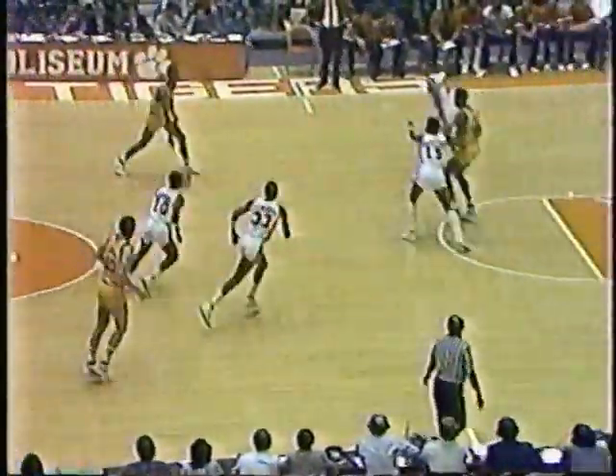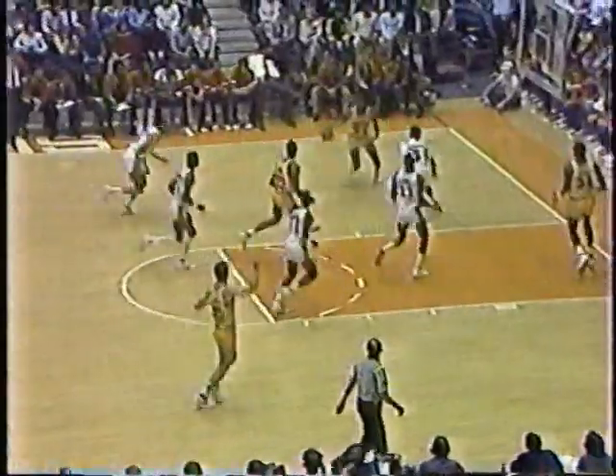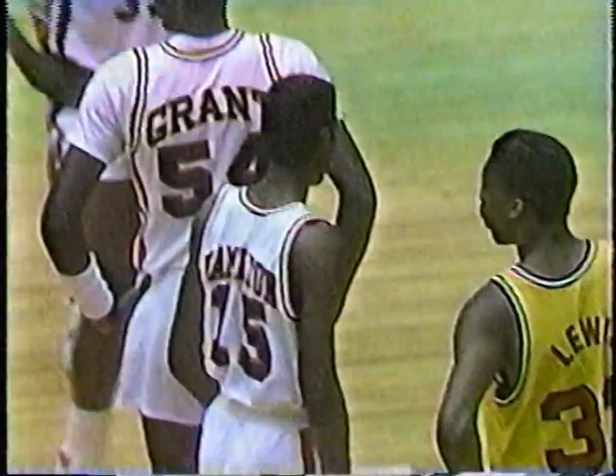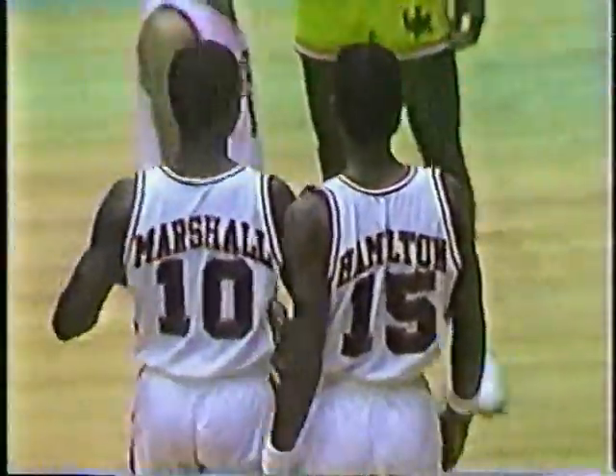Now they double-team at midcourt — it's a third different look on defense we've seen from Clemson. They opened up straight man-to-man, then went to their full-court pressure zone, and then went to a half-court trap trying to catch Maryland on either side of the half-court line. That time they were unsuccessful with it. Now Branch goes to the line and he'll have two shots.